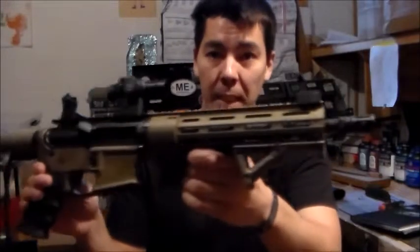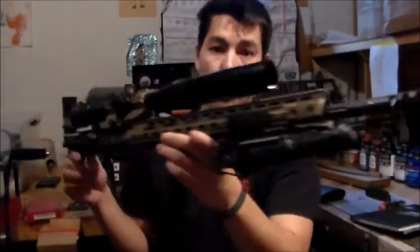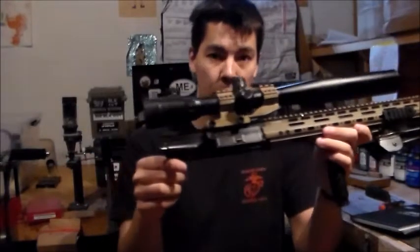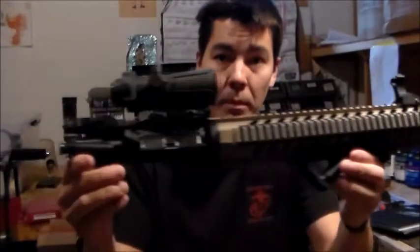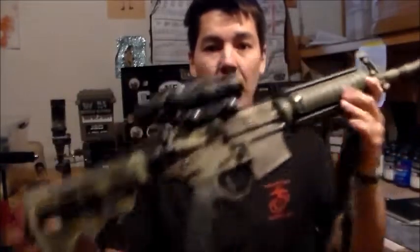JSD Arms AR-15, JSD Arms AR-15 Pistol chambered in 5.56, JSD Arms Upper chambered in 223 Wylde, 300 Blackout Upper for my JSD Arms AR-15, M4 Clone AR-15 chambered in 5.56.